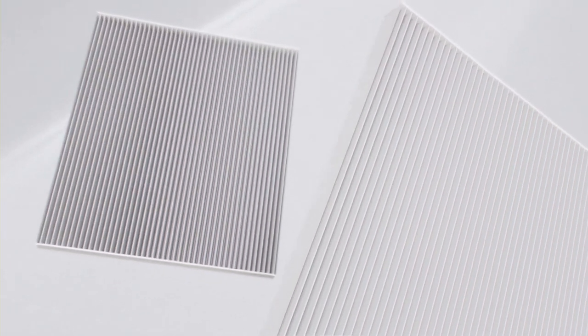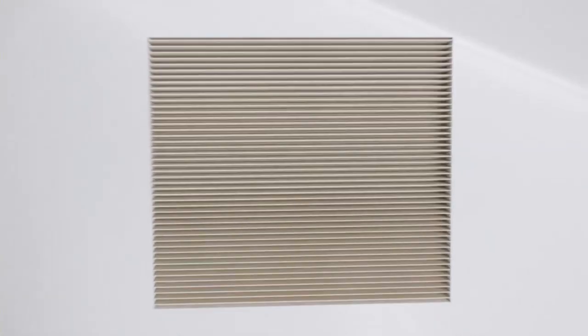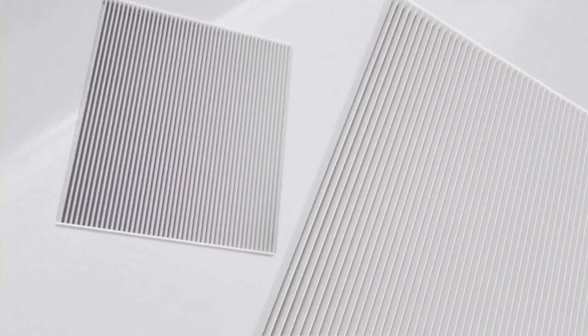Our ACDelco GMOE cabin air filters utilize separated media to help filter airborne particulates, and an ACDelco gold version helps keep bacteria and mold from growing in the ventilation system.